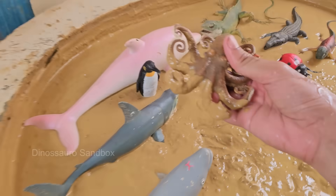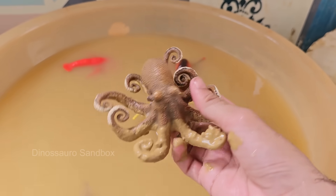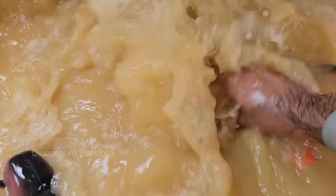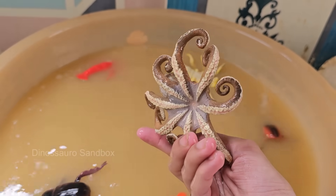Octopuses have eight flexible arms, each lined with hundreds of suction cups that can grip, taste, and manipulate objects. Octopuses have three hearts: two pump blood to the gills, and one pumps it to the rest of the body.